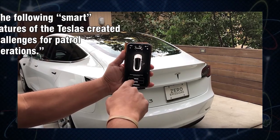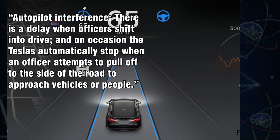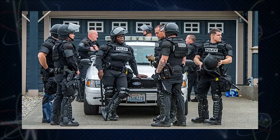Tesla's smart features created challenges for patrol operations. On autopilot interference, they said there's a delay when officers shift into drive, and on occasion the Teslas automatically stop when an officer attempts to pull off to the side of the road to approach vehicles or people. There's speculation this could be a seatbelt buckle issue. Many big people drive Model Y's comfortably, and other police departments do use them successfully - you could potentially do an aftermarket seat or remove the center console.